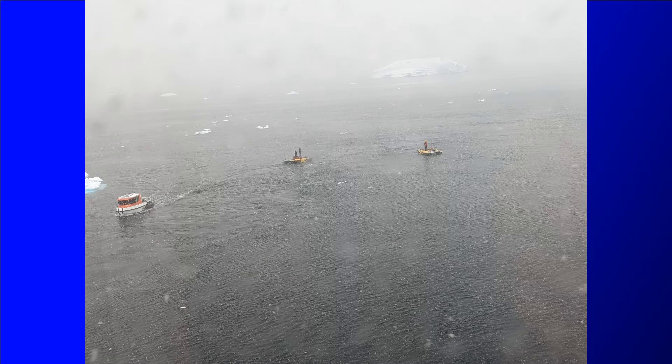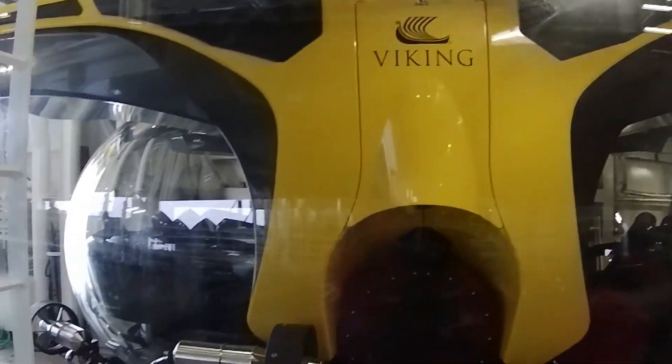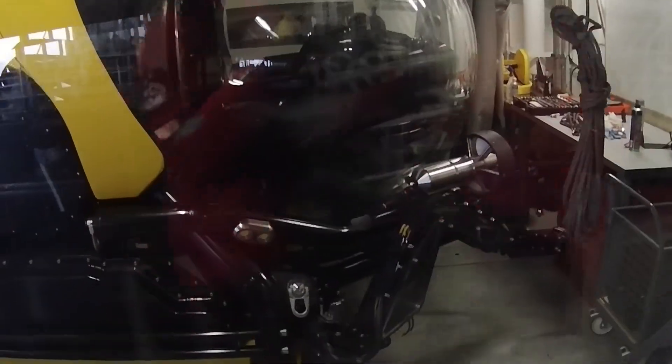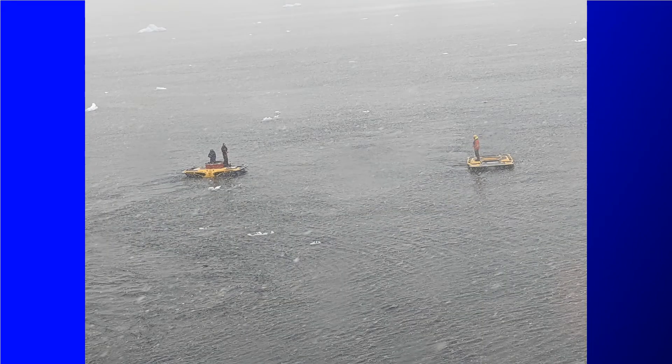There were people out on top of them. Unfortunately, we found out the next day that there was a technical issue discovered with the subs and that they weren't going to be available for the entire duration of our cruise. That was a bummer because I was really looking forward to going out on a sub ride. Hopefully future cruises get to do that.